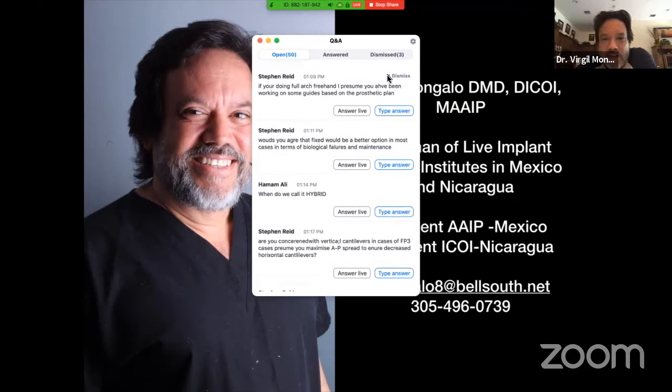Stefan again: if you're doing full-arch free-handed, I presume you've been working on some guides based on the prosthetic plan. Yes, nowadays any full arch you've got to plan on CBCT. It would be silly not to. By the time a patient is doing a full arch with a minimum of three up to eight implants, you're talking thousands of dollars. You have to take a CT scan, plan it properly. Taking the scan is part of it — you should know the protocols on how to do scanning for fully edentulous cases, because the scan shows you the amount of bone but doesn't show where the implants are going to come out prosthetically. For that, you need to have a scanning prosthesis.